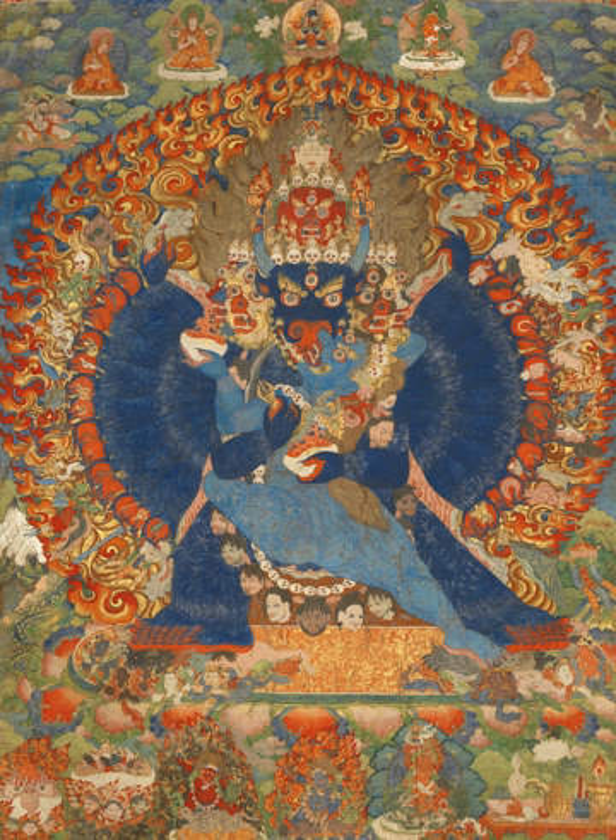The word thangka means 'thing that one unrolls' in classical Tibetan. Thangkas are very rarely signed, but some artists are known, more because they were important monastic leaders than famous as artists. Painting was a valued accomplishment in a monk. The earliest survivals of Tibetan paintings on cloth are in some pieces from the Mogao Caves at Dunhuang on the Silk Road, in Gansu Province, China.